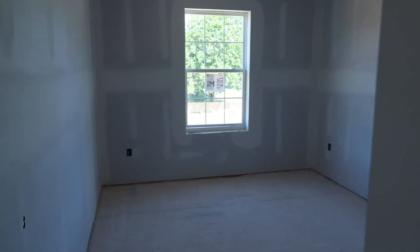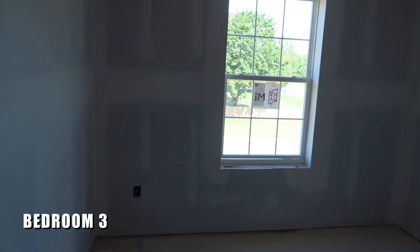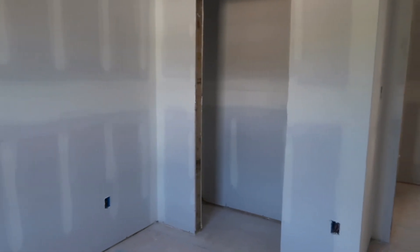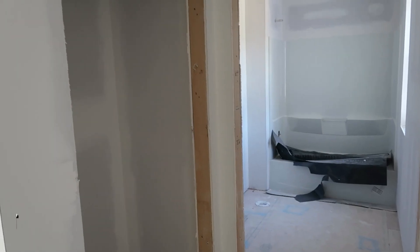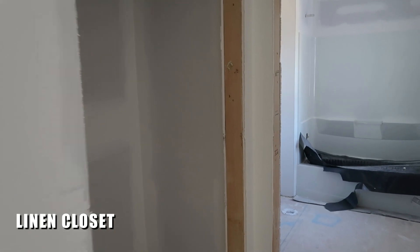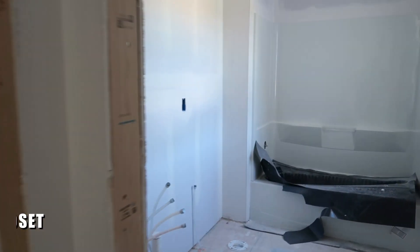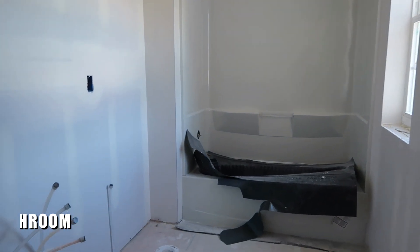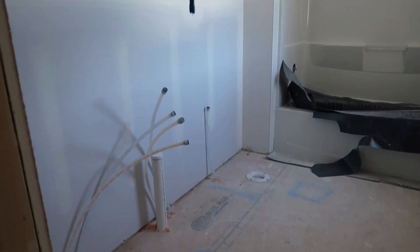The fourth bedroom is similar in size to the last one. Four very nicely sized bedrooms here in the Deerfield model. Coming back to the hallway, we have a linen closet to my left, and then the hall bathroom, which will have a tub, a toilet, and dual vanities.